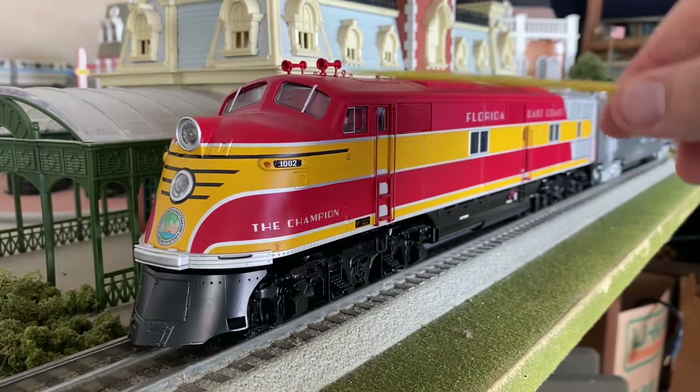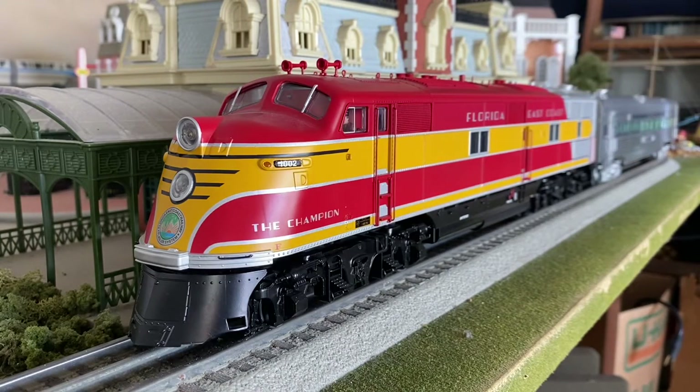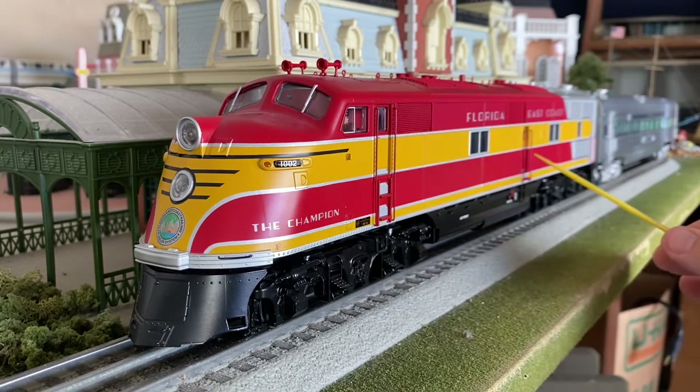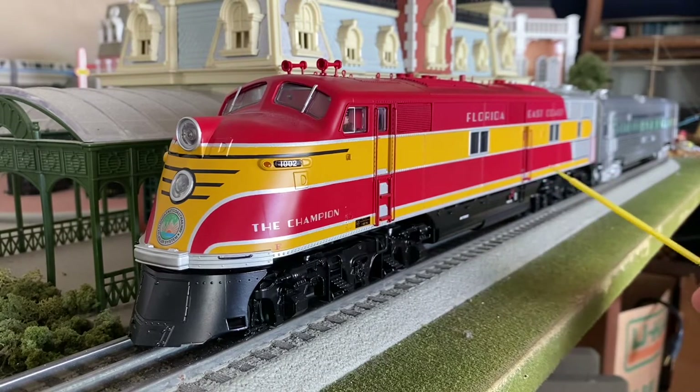You have two engineer and fireman figures on either side of the cab and a lighted cab. The cab light does not actually go off when the locomotive is in motion, but this is a little bit of an older model so things change throughout the years. You have opening and closing cab doors, center section doors, as well as rear doors. A bunch of nice separately applied add-on handrails. Window inserts, and they're actually flush with the body, which is great.